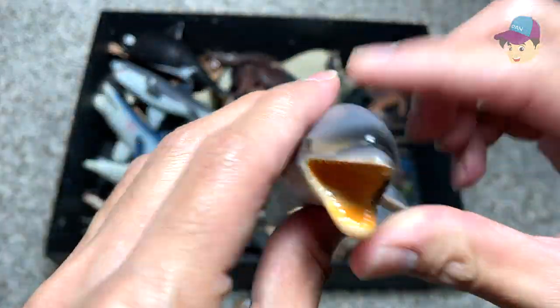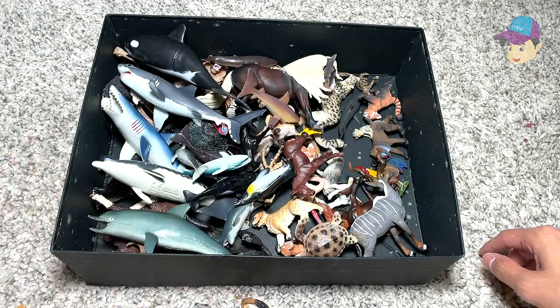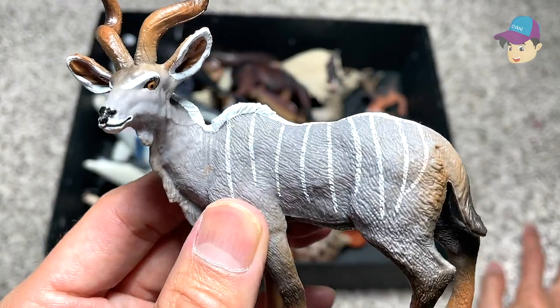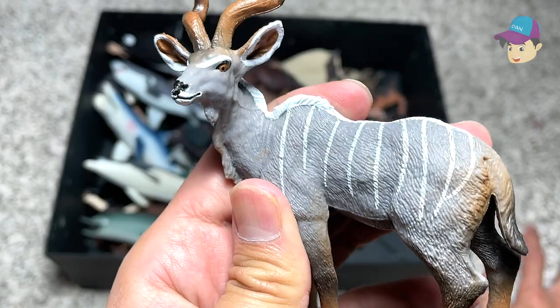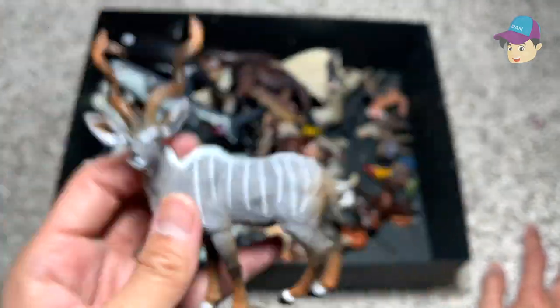I think we have another bottlenose dolphin here — you guys should know bottlenose dolphins are extremely smart. And what is this next one? I have no idea — it looks like a kind of deer, I suppose, but I'm not too sure of the exact name.